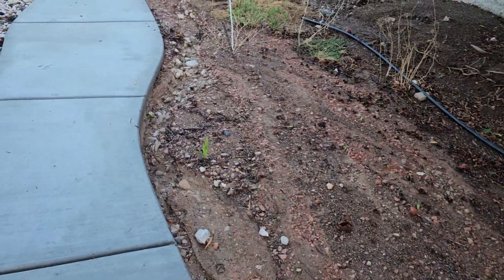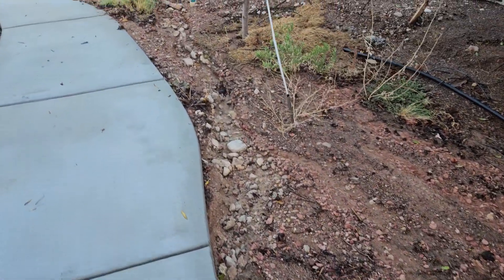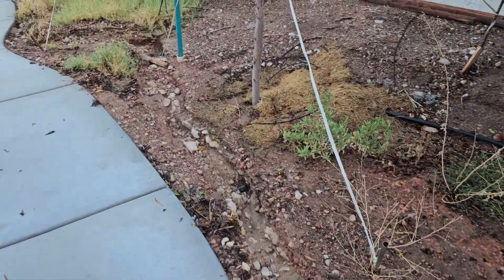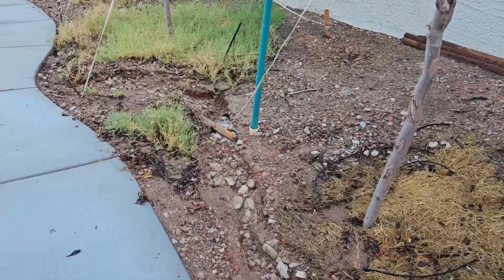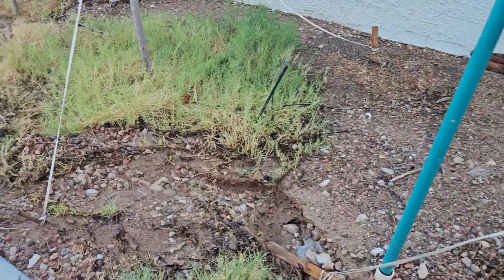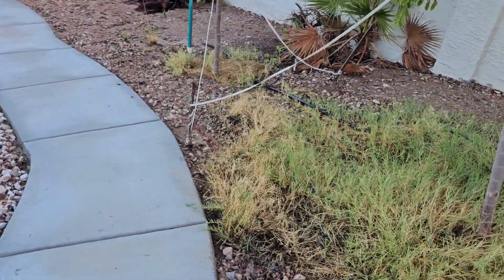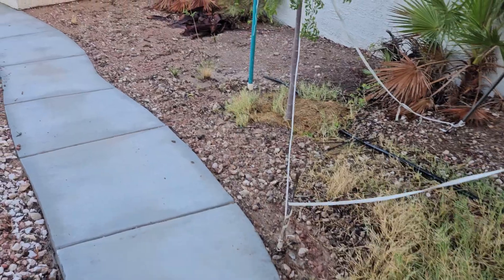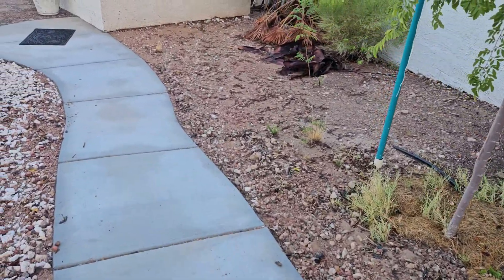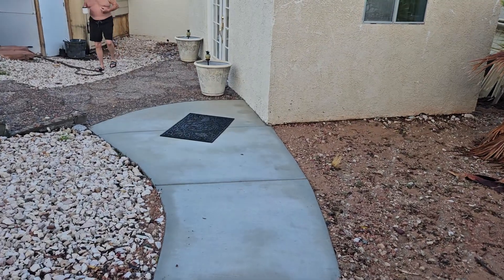Here we are, coming down the yellow brick road — that's what we call the sidewalk — to the pineapple house. They knocked out a tree thing but managed to dig a trench next to the sidewalk because the water was just coming down the sidewalk to the pool house.